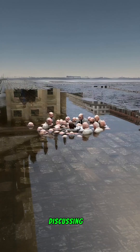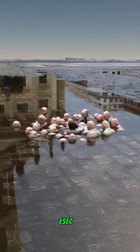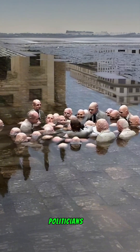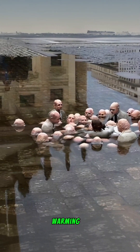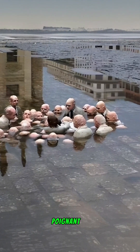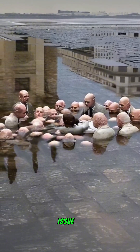Politicians discussing global warming: sculptor Isaac Cordal created a striking piece in Berlin depicting politicians engaged in conversation about global warming, seemingly oblivious to the rising waters around them. This artwork serves as a poignant commentary on the urgent issue of climate change.